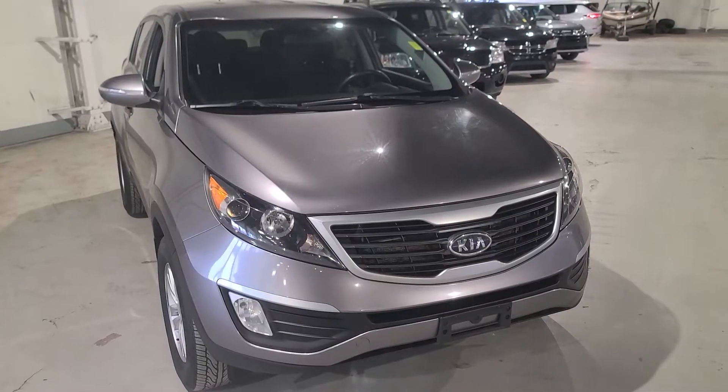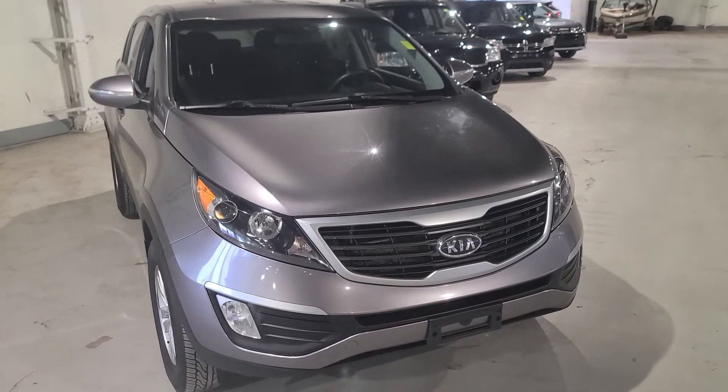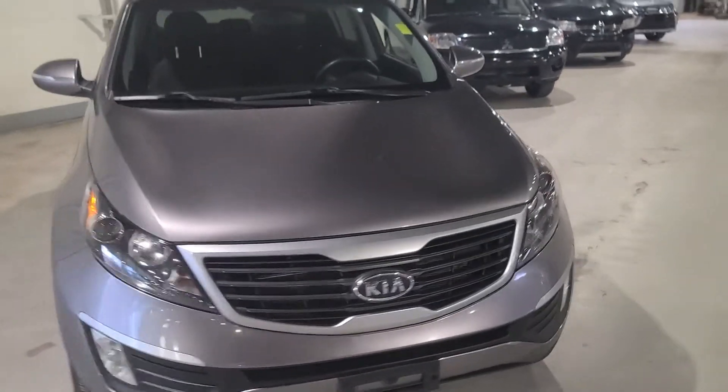Hey Elizabeth, it's Noah from Northside Mitsubishi here, ready to show you the 2012 Sportage LX that we have. Let's get started. As you can see, the Sportage is in a beautiful dark gray color here.